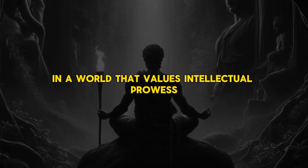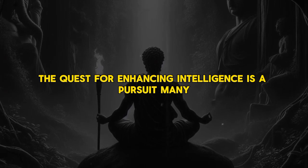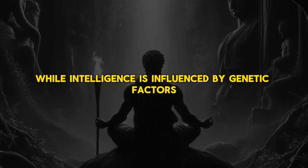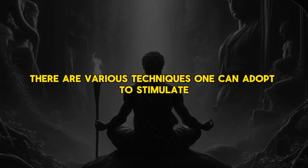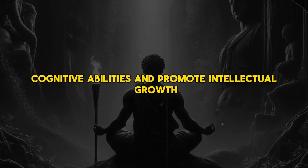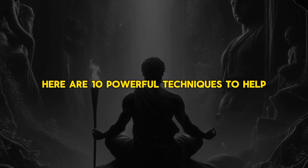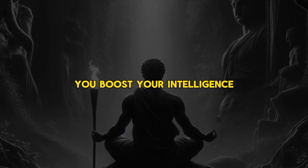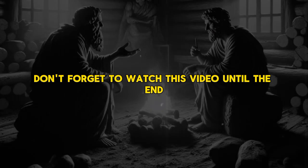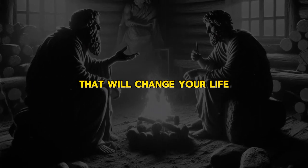In a world that values intellectual prowess, the quest for enhancing intelligence is a pursuit many embark upon. While intelligence is influenced by genetic factors, there are various techniques one can adopt to stimulate cognitive abilities and promote intellectual growth. Here are 10 powerful techniques to help you boost your intelligence.